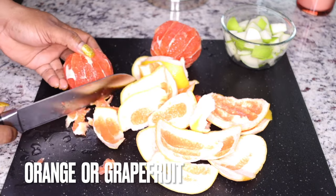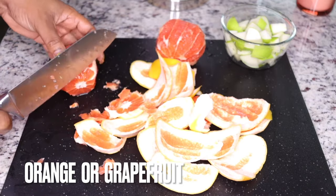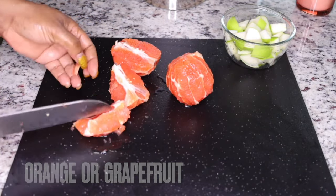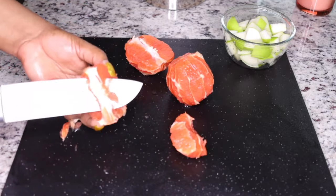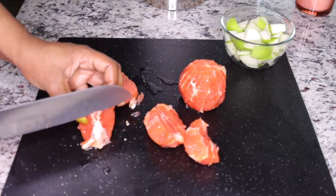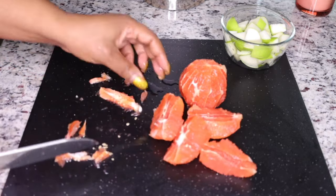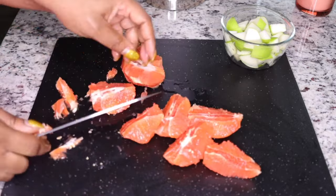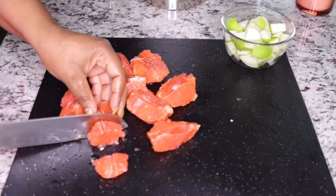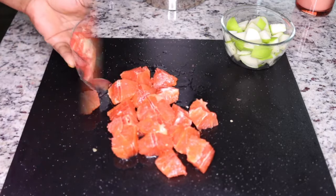Peel the ingredients, slice them up and you're good to go. Remove the seeds — we will be blending everything. I slice them up in small pieces so they can fit into the blender.